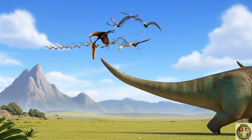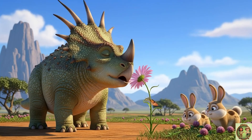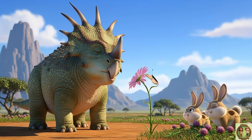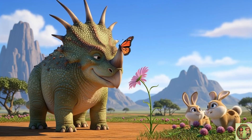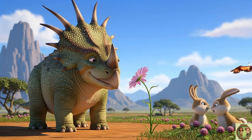With all those incredible frills and spikes bobbing around. And you know what? Even though it looked so tough and spiky, the Styracosaurus was probably a super gentle giant. It was more interested in finding yummy plants to eat.